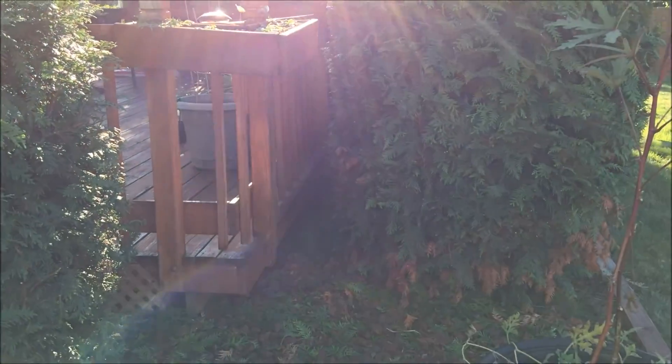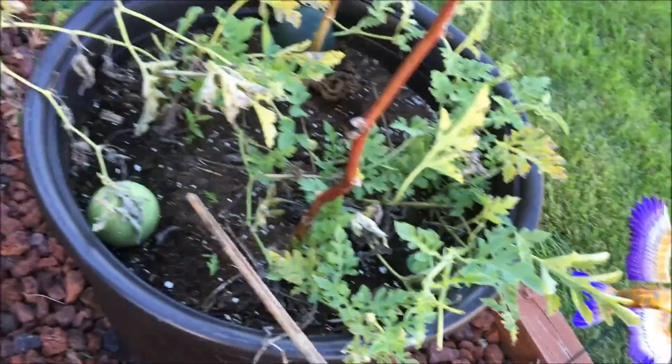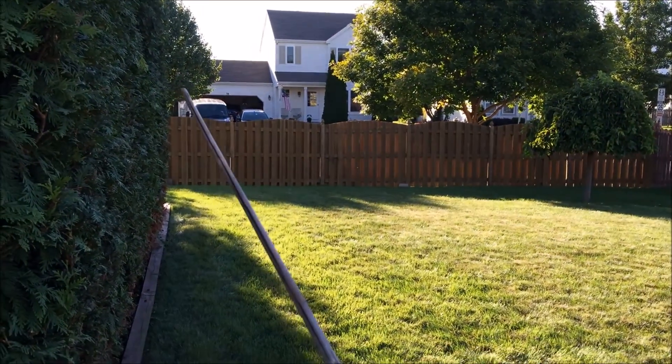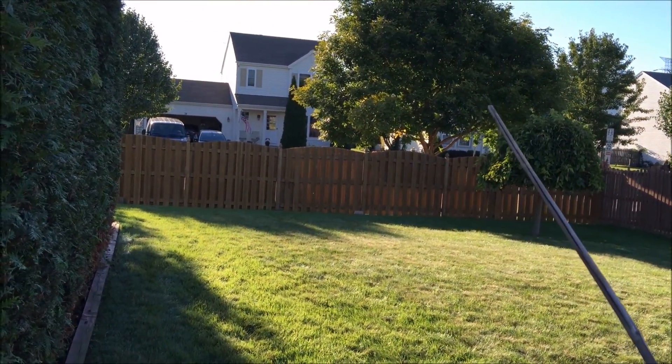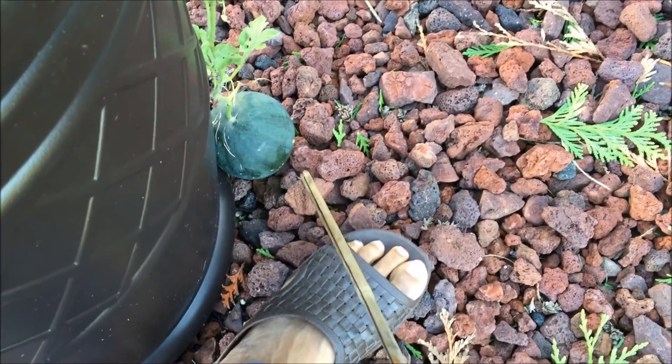I almost stuck my head right in this spiderweb. There's a watermelon there. Here are a couple in here. A couple of these are not going to be edible. I see a web flying in the air from the evergreen to right there, just in the middle of the air. But anyway, that's what that watermelon looked like and that's how big it is.